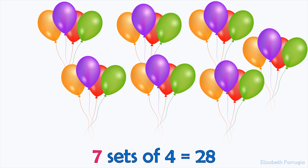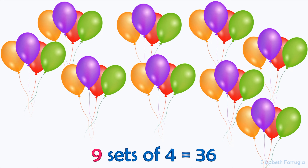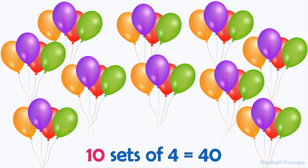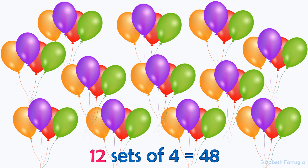Seven sets of four make twenty-eight. Eight sets of four make thirty-two. Nine sets of four make thirty-six. Ten sets of four make forty. Eleven sets of four make forty-four. Twelve sets of four make forty-eight.